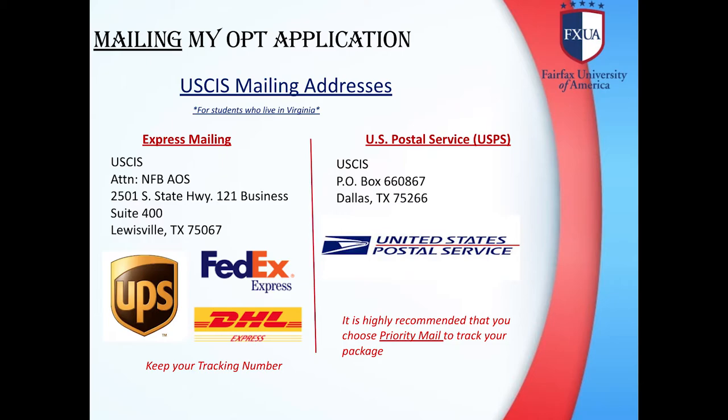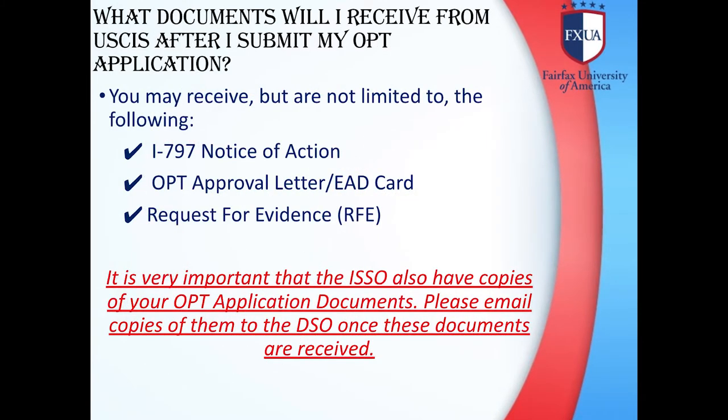What documents will I receive from USCIS after I submit my OPT application? You may receive, but are not limited to, the following documents: I-797 Notice of Action, OPT Approval Letter, EAD Card, or Request for Evidence (RFE). It is very important that the ISSO also have copies of your OPT application documents. Please email copies of them to the DSO once the documents are received.